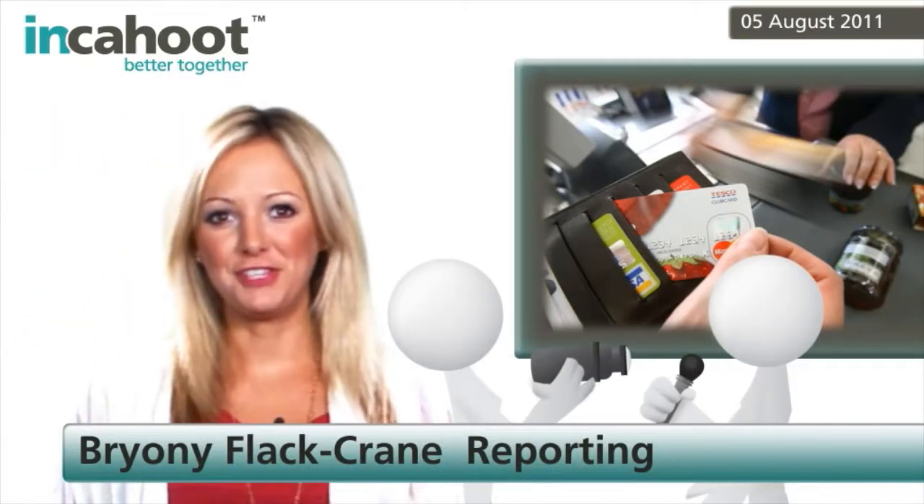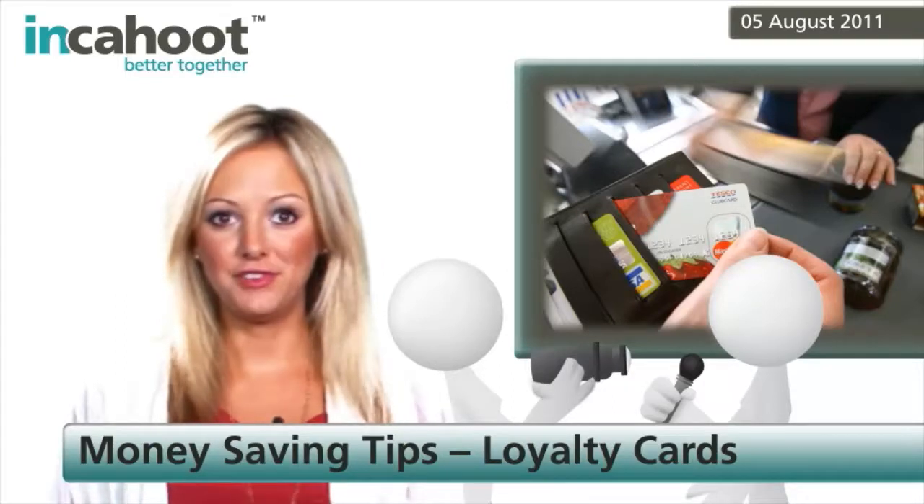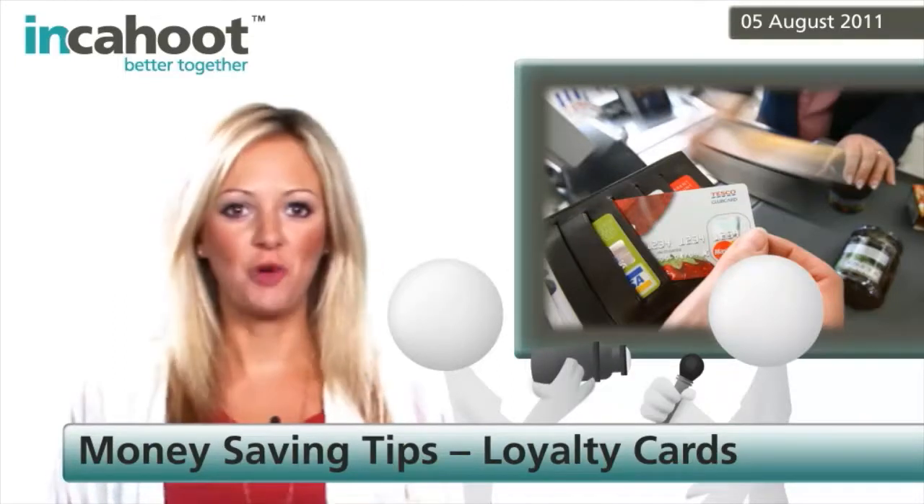Here at IncaHoot, we love saving you some money, so let's have a quick look at how loyalty cards can save you some cash at the places you shop at regularly.